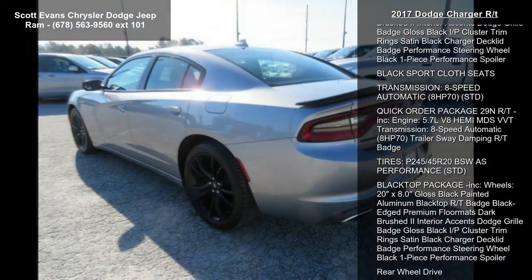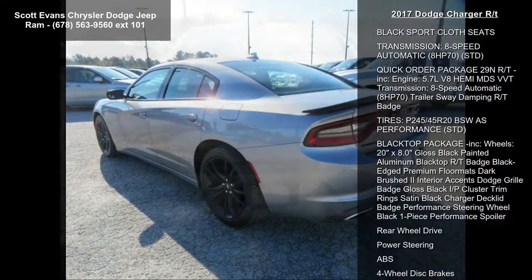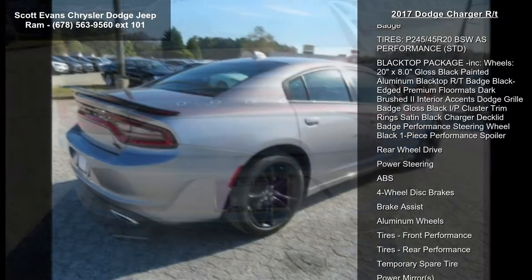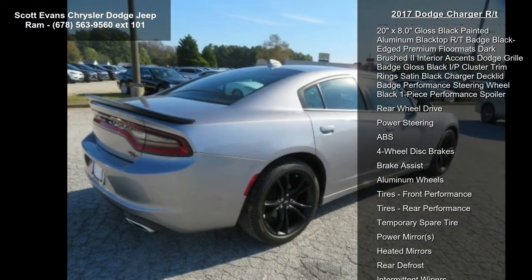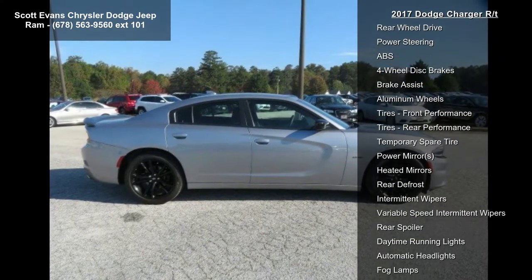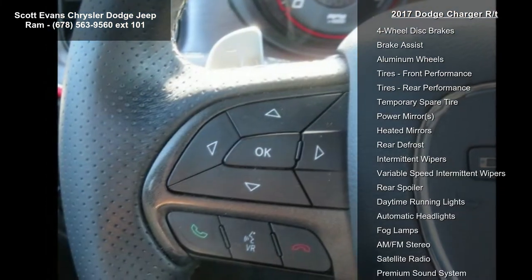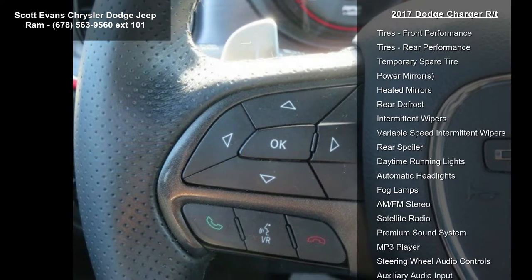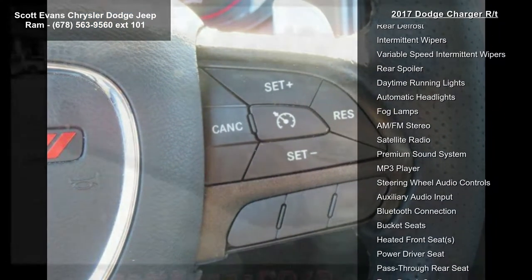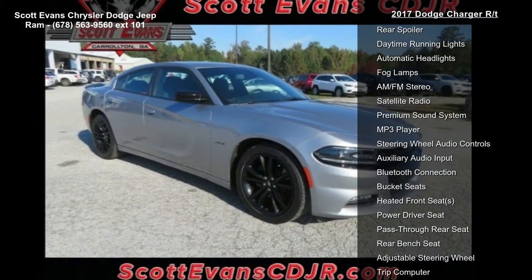Gloss black painted aluminum wheels, 20 inch by 8.0 inches. Black Top Package included, R/T badge black edge, premium floor mats, dark brushed interior accents, Dodge grille badge gloss black, IP cluster trim rings satin black, Charger décor badge, performance steering wheel black, one-piece performance spoiler black, and sport cloth seats.